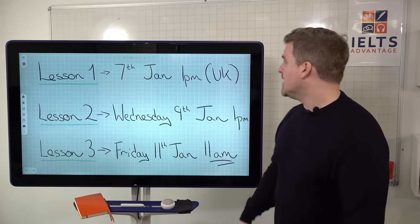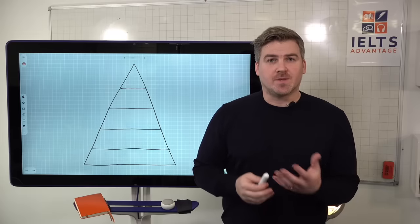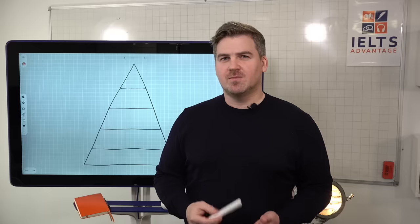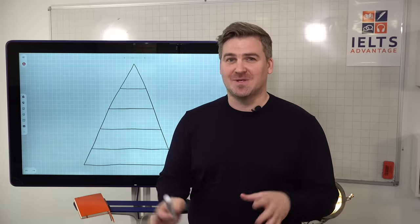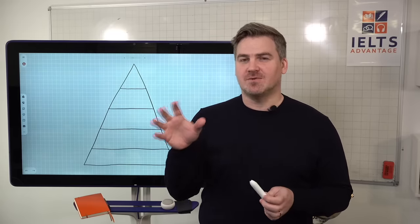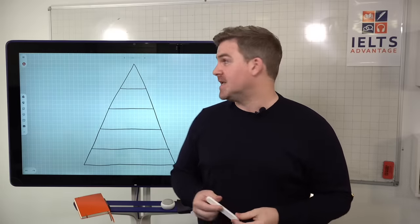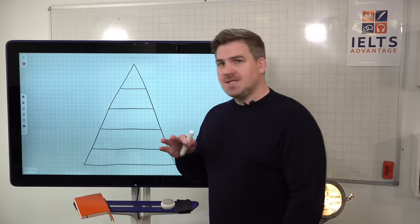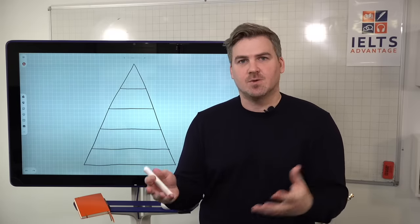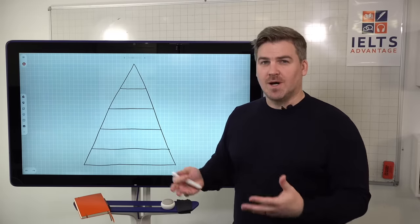So why do most people struggle with the IELTS reading test? I'd say most people don't have a real problem with listening. When it comes to the difference between listening and reading, most people are about half a band or a band higher, and they struggle a little bit with the reading test. So we need to think about what most students do — most students who fail the reading test, who don't get the score they need — what are they doing? And I'm going to show you, using this pyramid, why that is.